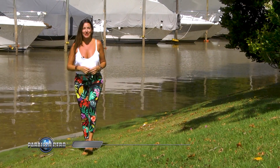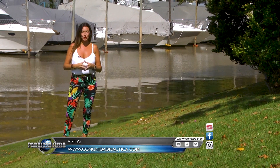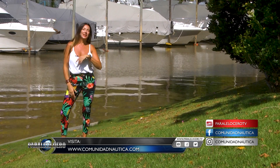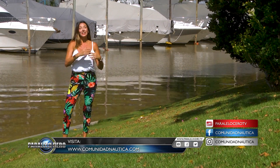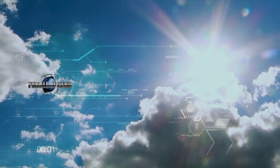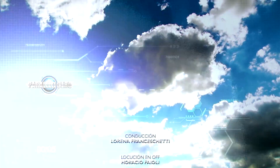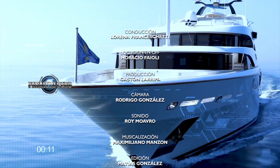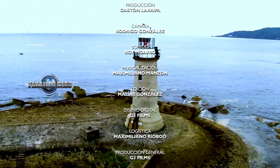Antes de finalizar, recuerden que pueden ver este programa nuevamente los sábados a las 16 horas, así que si lo quieren revivir o si se lo perdieron, pueden hacerlo los sábados a las 16 horas. Les recomiendo que ingresen a ComunidadNautica.com porque realmente lo van a disfrutar. Semana que viene tienen una cita aquí frente a la pantalla del Garage TV. No me fallen, porque los voy a estar esperando. ¡Chau!